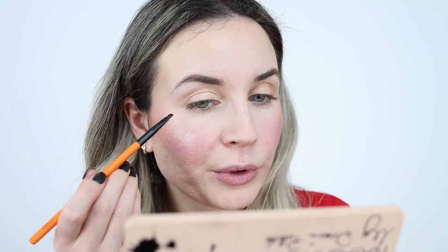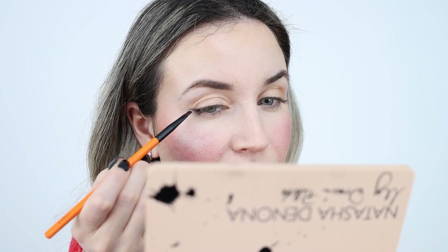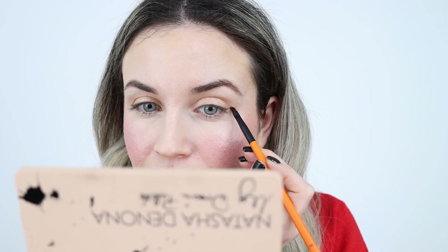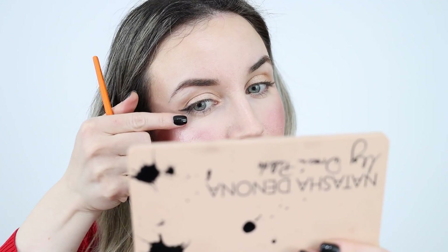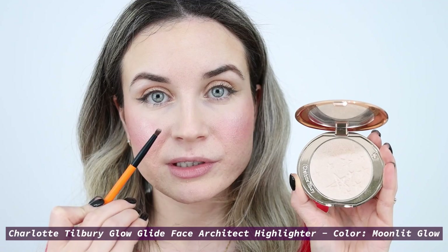Then I like to use a little angled brush with a darker color from the palette. I'm going to use this black color today and create a little baby wing on the outer corner. This technique for every day is amazing — I don't need much time and the finish is very pretty. I've been loving to do this for my everyday makeup look. Then I'll use a little bit of the Charlotte Tilbury highlighter on my inner corners before applying my mascara.